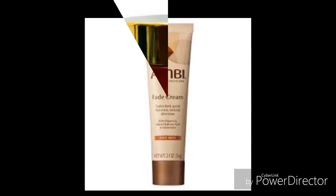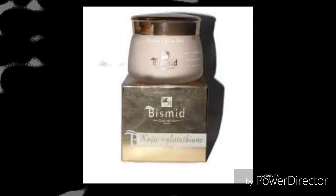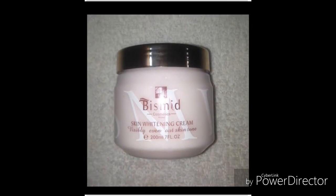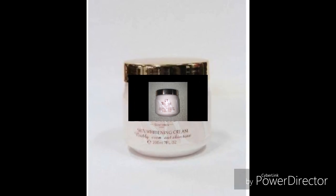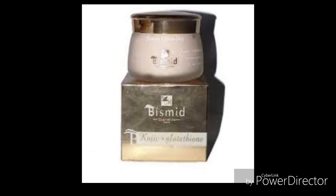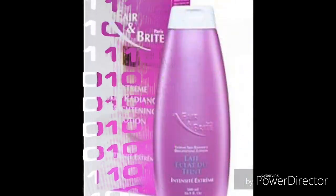Bismead skin whitening cream gives an immediate result on the brightening and whitening of the skin. It is for fair complexion skins. Discoloration is decreased when Bismead skin whitening cream is applied. For a perfectly clear and gorgeous complexion, Bismead skin whitening cream is efficient. It is made of white mulberry.